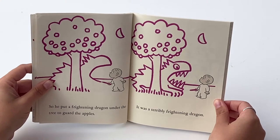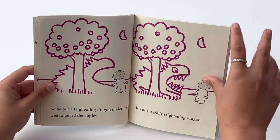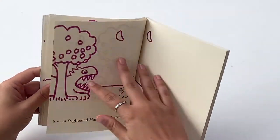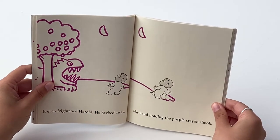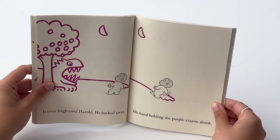It was a terribly frightening dragon. It even frightened Harold. He backed away. His hand holding the purple crayon shook.